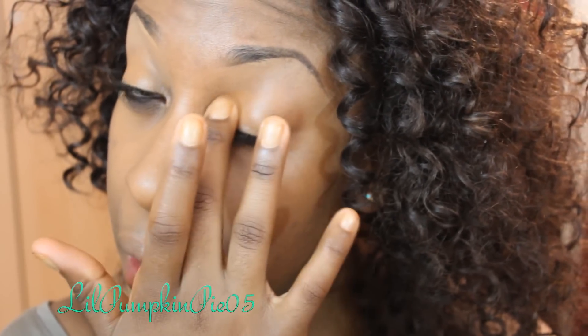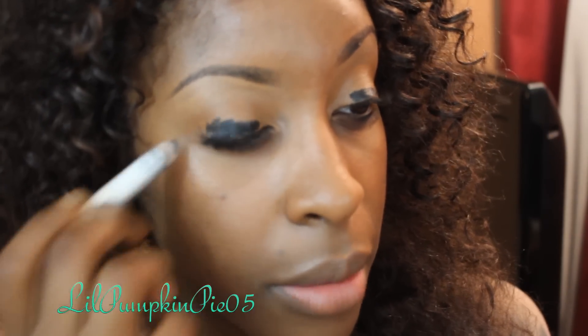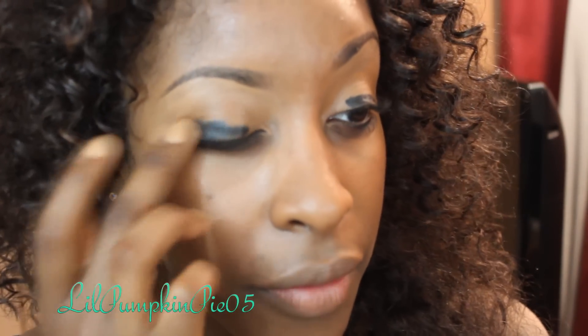Now my brows are done. I'm going to use MAC Studio Finish concealer as a primer on my eyelid to even out any discoloration and make the lids one uniform color. On top of that, I'm going to use the NYX jumbo pencil in Black Bean — just one or two swipes — and then take my finger and blend that out. Make sure you don't blend it up too high, because dark creamy bases like this can be difficult to blend out in the crease.